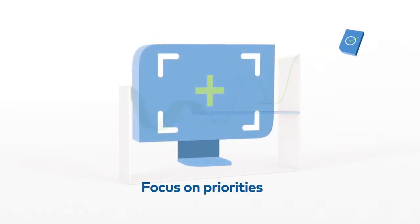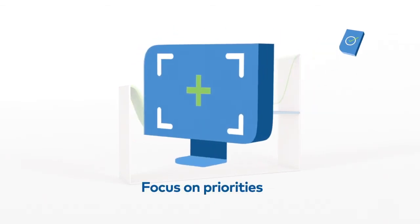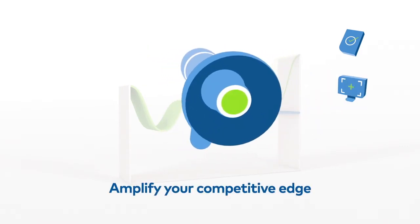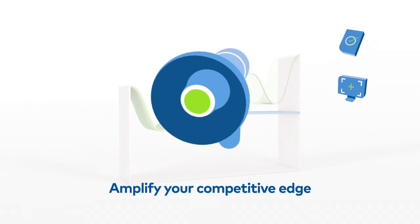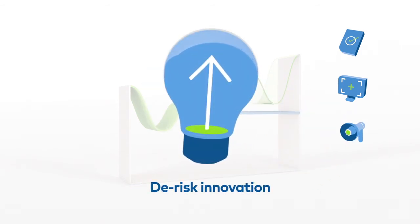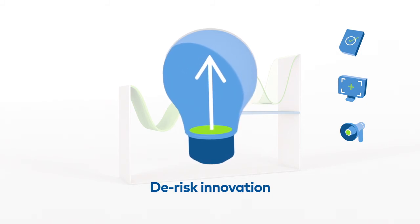Achieving your operational sales and marketing priorities, amplifying your competitive edge by staying one step ahead of competitors who are more susceptible to market fluctuations, and de-risking your innovation program with confirmed input costs and supply.